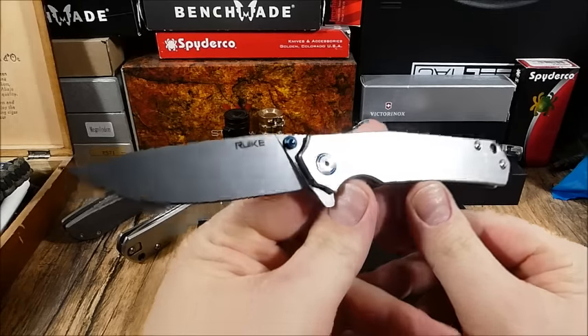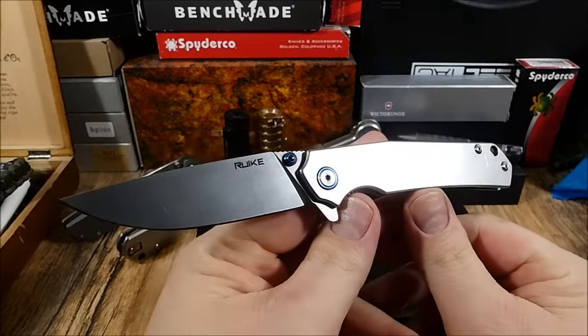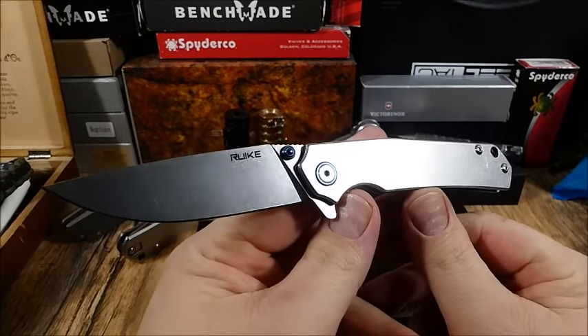Moin Jo, heute mal eine Vorstellung zu einem Rake Knife und zwar zu dem P801SV.